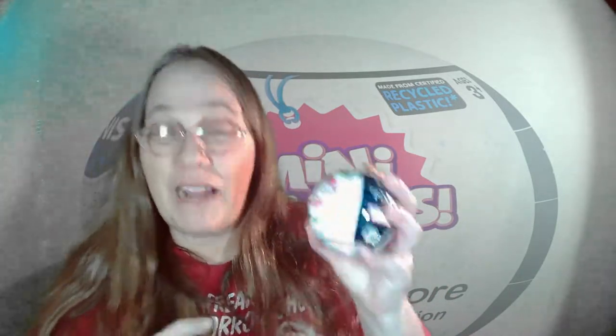Hey guys, it's Mama J and I am back with another mini Brands Disney Store edition. What did I get in my ball this time?